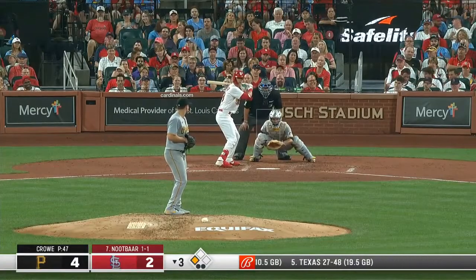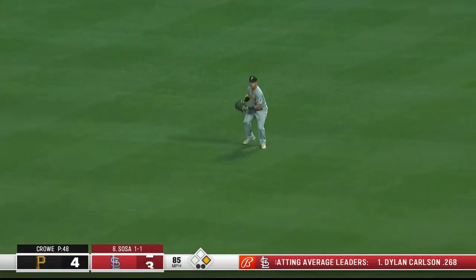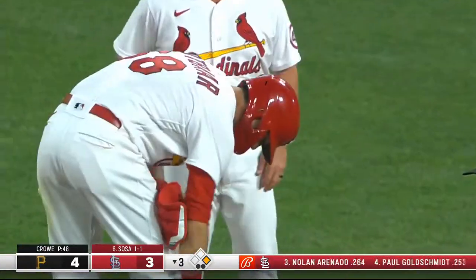Two outs. Runner at third. Shift on the right side. Knutbar — base hit to right, he's two for two, and he comes through with a two-out hit. The score: Yadier Molina. And that makes it 4-3.